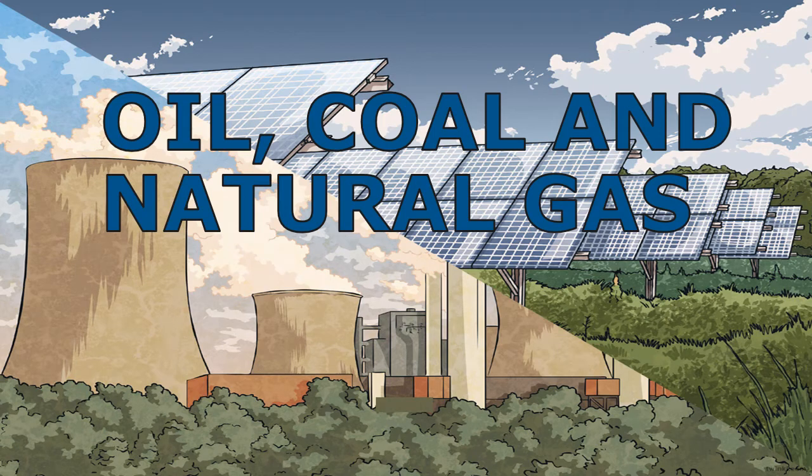Welcome to Bahama's Educational Express Science Lesson Video: Oil, Coal, and Natural Gas.